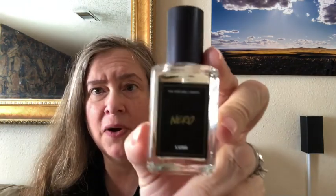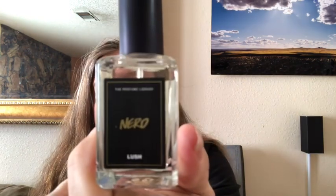Next is Nero, which has bergamot oil, pettigrain oil, and neroli oil. Pettigrain comes from the bitter orange tree — it smells kind of like orange flower but more bitter. Neroli is also orangey and a cousin of the orange flower. Bergamot is sort of citrusy and a little spicy. That's why it's called Nero — because of the neroli.